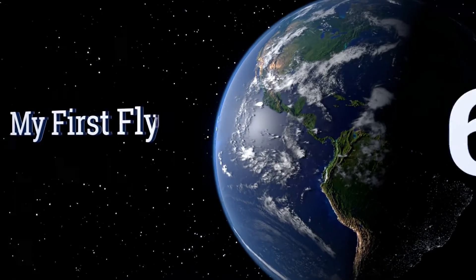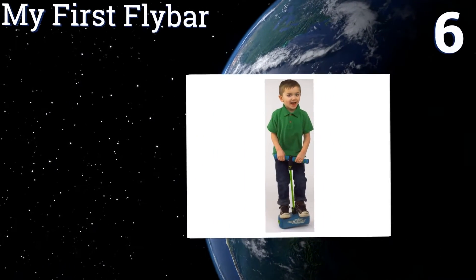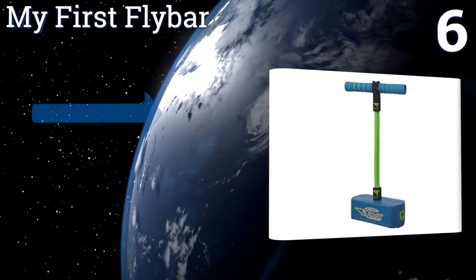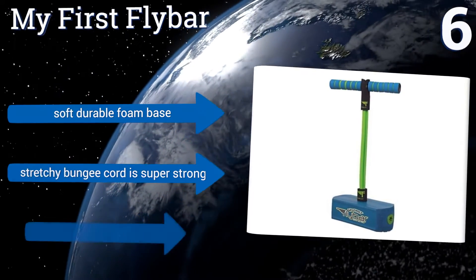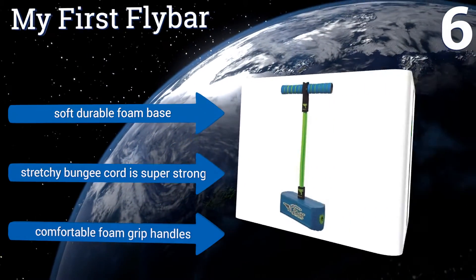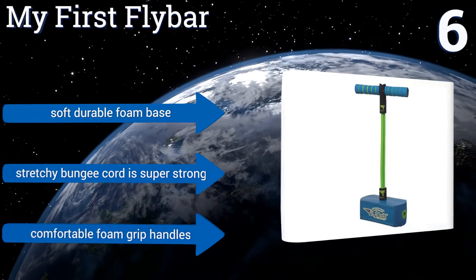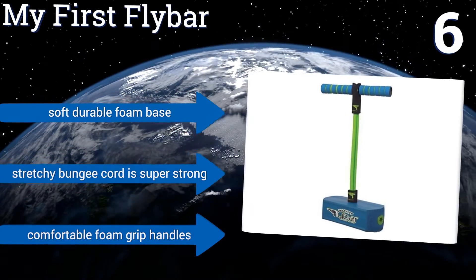Moving up our list to number 6, the My First Flybar lets your little boy use up all of his excess energy in a safe and healthy way. It features a built-in squeaker that makes noise with every jump and makes it easy for your son to count his hops, which also motivates him to break his previous record. It also boasts a soft, durable foam base, a super-strong stretchy bungee cord, and comfortable foam grip handles.